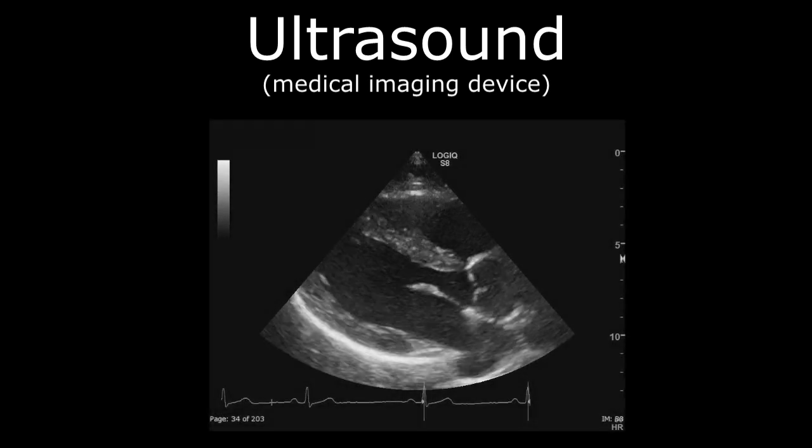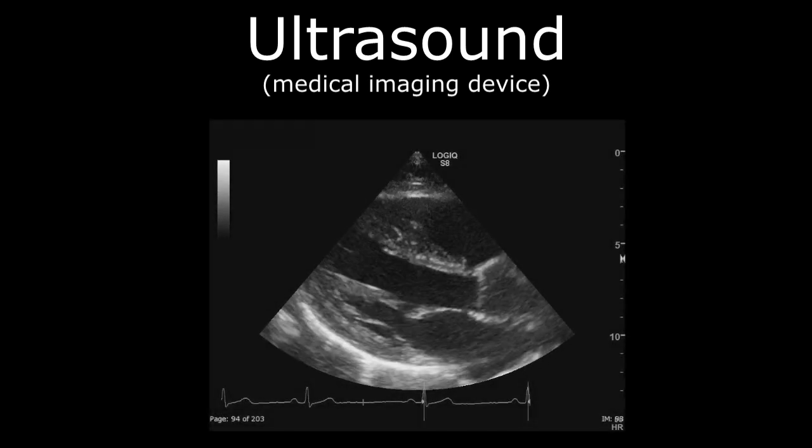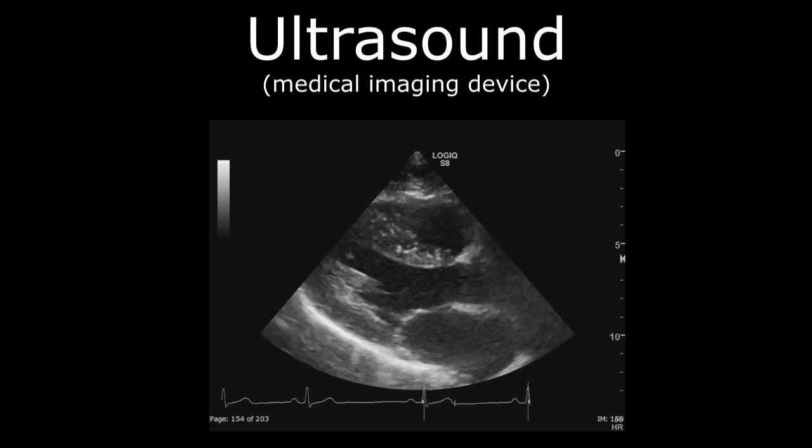Ultrasound is commonly known as a medical imaging device to non-invasively look at the heart, pregnancies, and other soft tissues of the body, but literally means beyond or extreme sound.